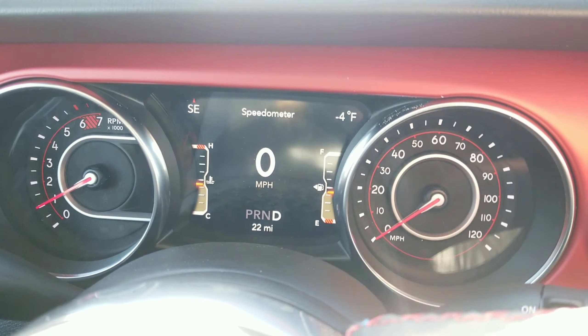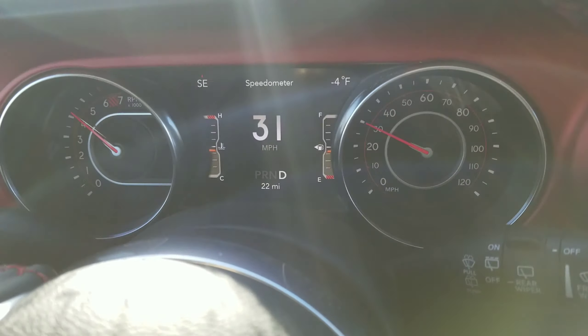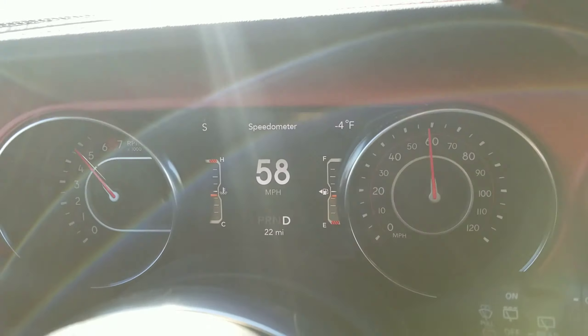We know the Wrangler can go anywhere, but with the 2-liter turbo, 0-60 is no problem. In less than 8 seconds, you'll get where you want to go that much faster.